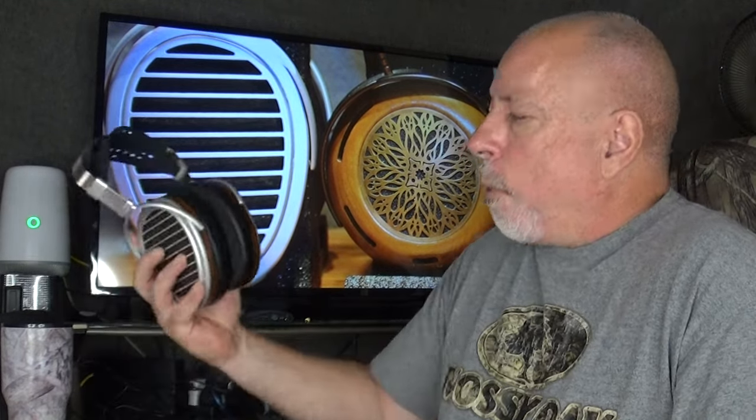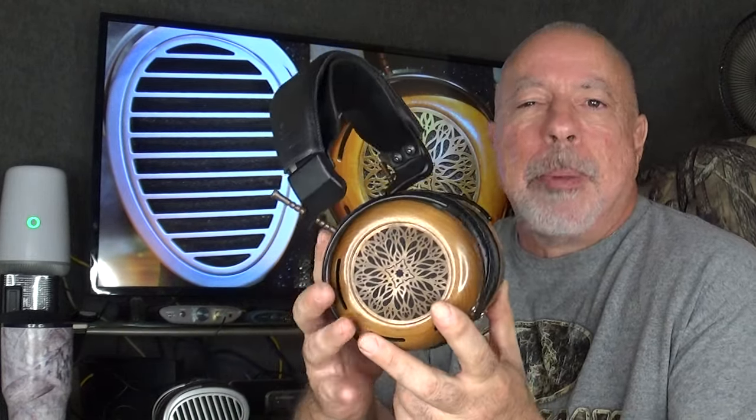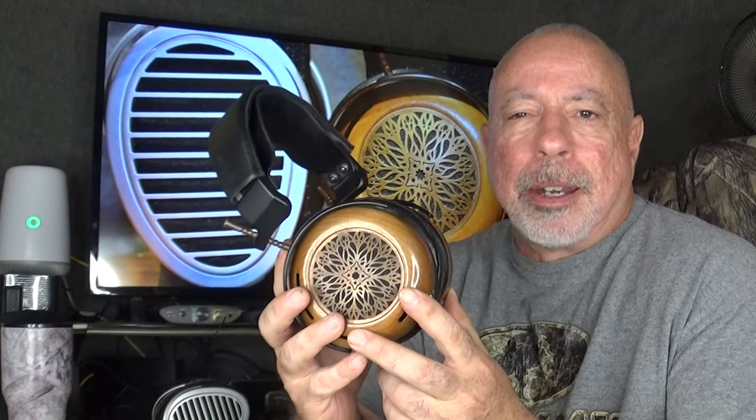The HiFiMan claims a weight of 440 grams, but it came in at 457 grams on my kitchen scale, which is pretty normal for a full-size open back. The ZMF is a little heavier — they claim 490 grams for the standard edition with aluminum grills, but this one with copper grills weighed in at 524 grams. Heavy headphones don't bother me though; clamping force is a much bigger issue for me.